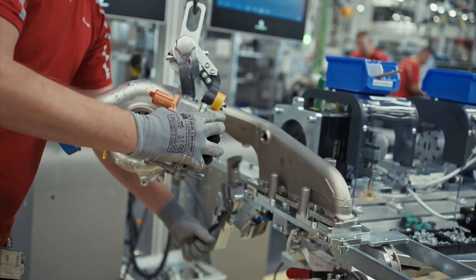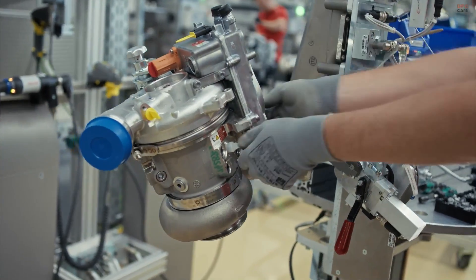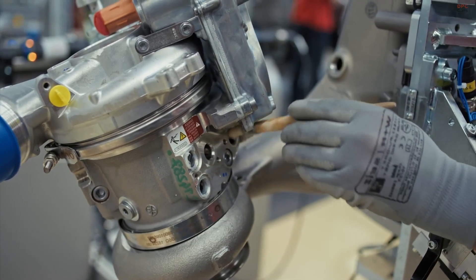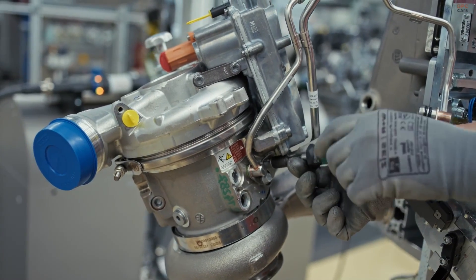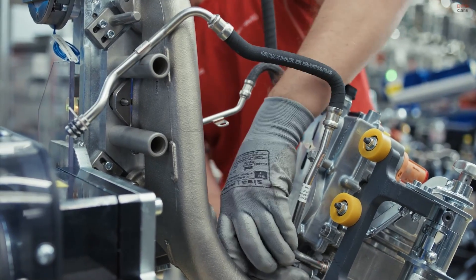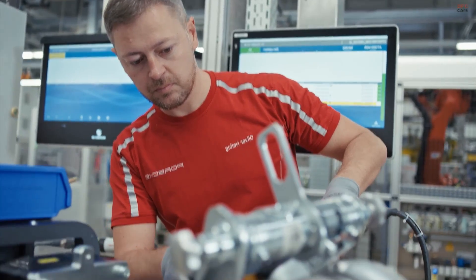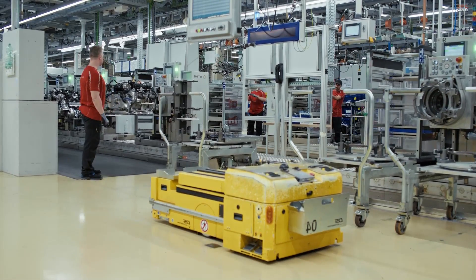Quality control does not end at the dynamometer station. Each engine undergoes acoustic testing in specialized chambers where trained technicians use advanced microphones and their own ears to detect abnormalities. Under bright inspection lights, surfaces are examined for any signs of imperfection. Porsche believes that every engine must be flawless — not just in performance, but in detail.